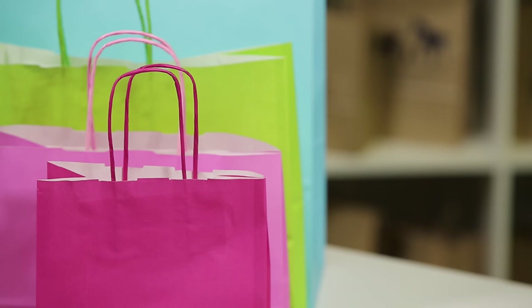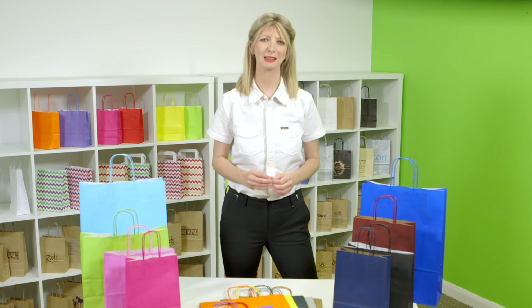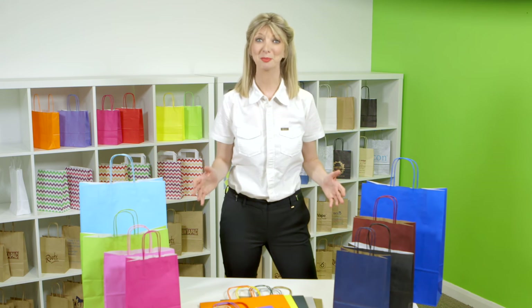Hi, I'm Melissa from Carrier Bag Shop and today I have here our Italian Coloured Paper Carrier Bags with Twisted Handles. If you're looking for a premium quality paper bag and need something with a little more colour, then you've found the right product.